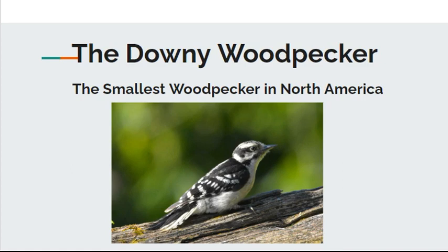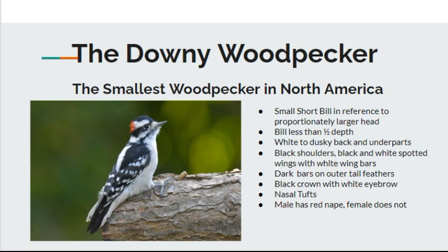Hey everybody, it's Michelle from Florida Keys Birding and today we're talking about the Downy Woodpecker, the smallest woodpecker in North America. We're going to talk about a few facts. We're going to start with the ID of this bird and some distinctive markers that will set it apart from other similar birds. There's another woodpecker that really looks a lot like this one, which is the Hairy Woodpecker. We're going to take a look at both side by side, the male, the female, and some more information.